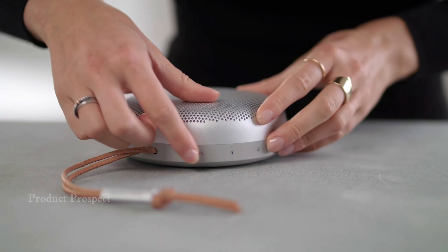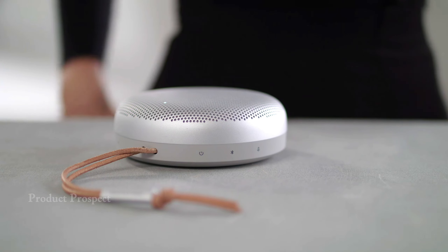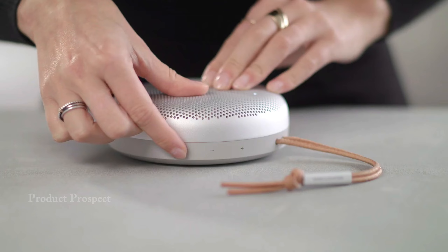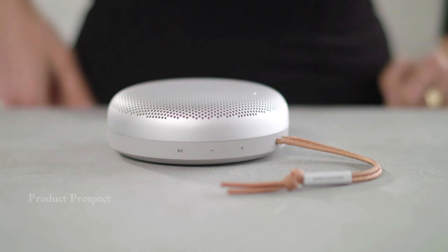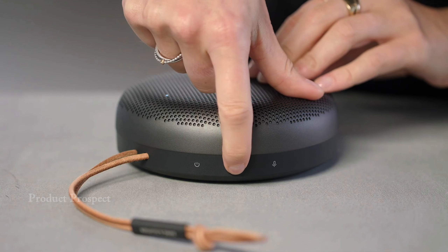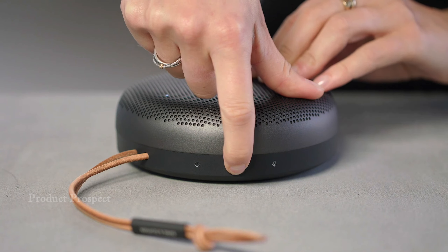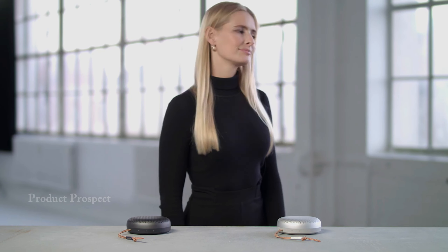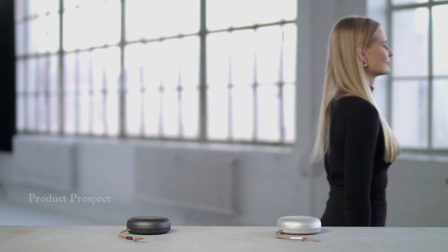And it's Alexa-enabled — just say 'Alexa' and your virtual assistant is at your service. The A1 boasts up to 18 hours of playtime at 50% volume. If you're feeling fancy, grab two A1s, link them up, and enjoy a stereo experience. Need a speaker that can handle a splash? No worries — the A1 is waterproof with a solid IP67 rating, ready for a quick dip in shallow water.